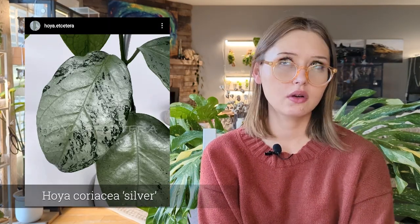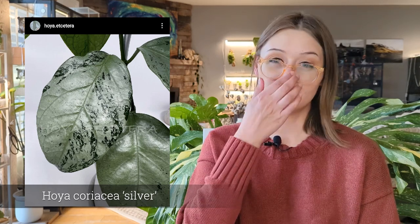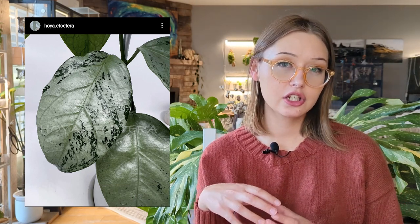A much pricier one — Hoya Poriacea Silver. These are gorgeous Hoyas with big leaves, kind of thin, but the leaves themselves can get very large. It kind of reminds me of the Nervosa Jokel in that way, just with the leaf thinness. But then they're nearly fully silver, kind of like a Silver Dollar is. I think those are super pretty, but they're still very, very pricey. So not one I'll probably get for a while.